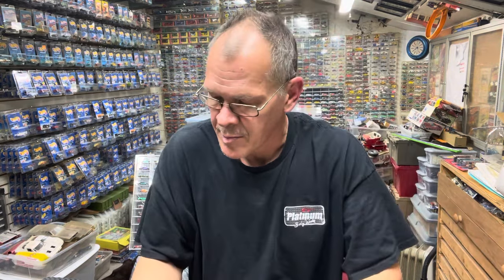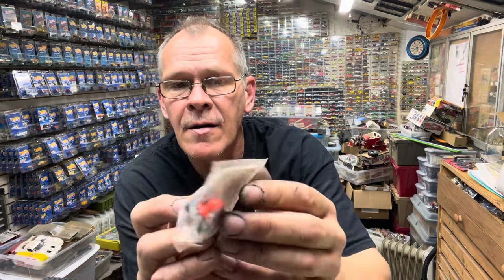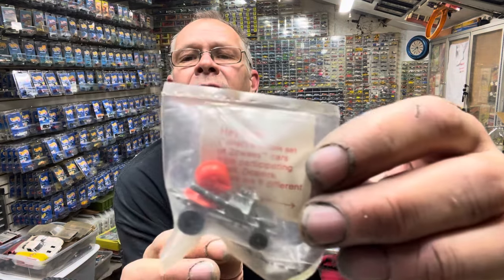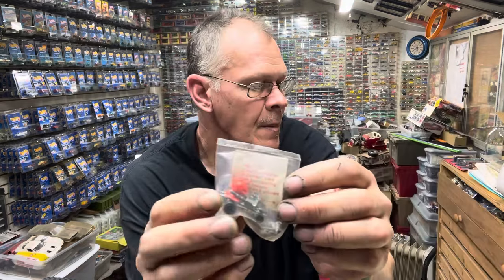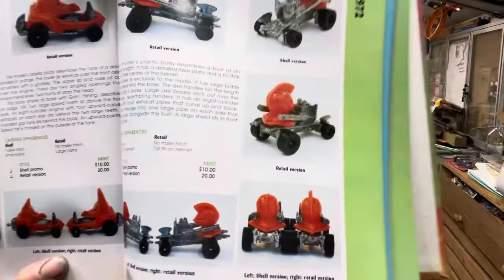Up next: Goodnight. I only have one of these, but I have it in the shell promo little baggie. There's your Goodnight — so we know that one's a shell promo. The retail version has no trailer hitch and has a tail fin on the helmet. You can screenshot that also if you want.